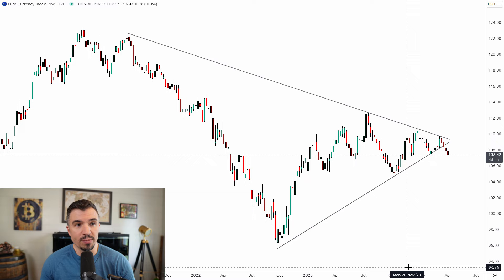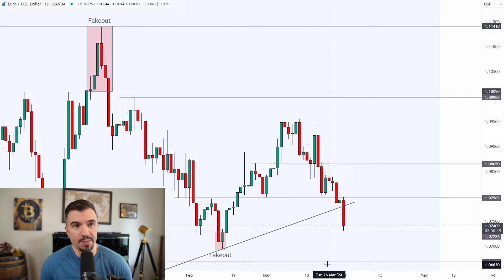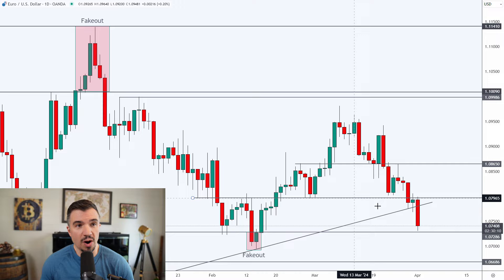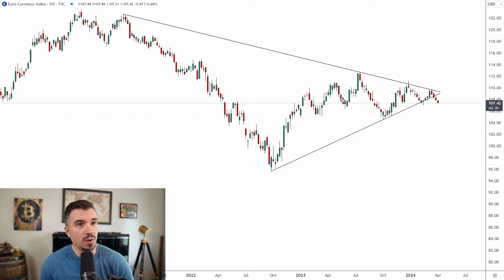Furthermore, the EXY — the euro index — is breaking down from a massive triangle. I know some people say 'it's a weekly chart, who cares,' but look at what's happened over the past few weeks: we've gotten a nice trend lower. Regardless of what time frame you're trading, this matters. Even if you're trading the one-hour chart, do you want to be looking for longs from support or shorts from resistance? This all comes back to the EXY weekly breakdown — it tells you to look for shorts from resistance rather than longs from support.